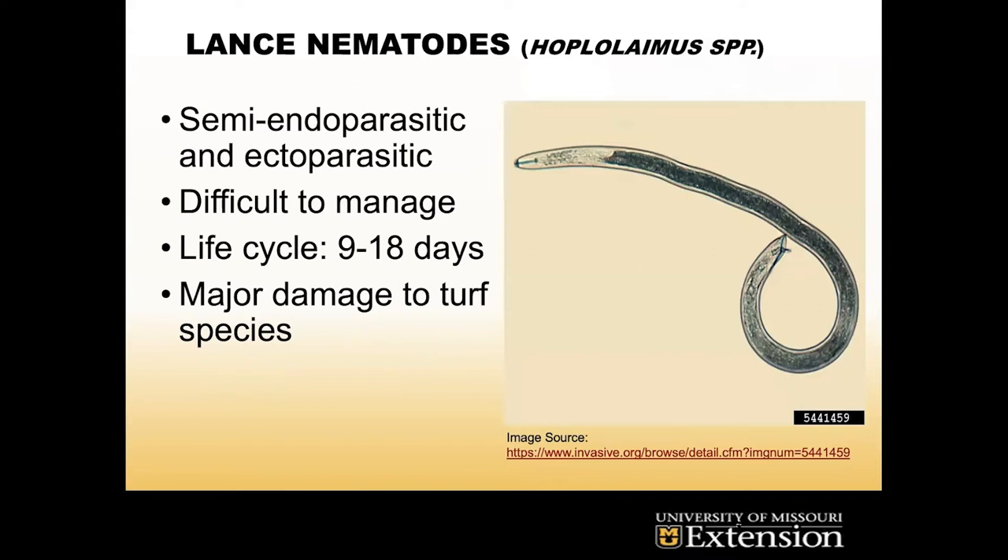They have a life cycle of about 9 to 18 days depending on different species, so their numbers can get pretty out of hand quickly. The threshold we use for actual disease incidence is 200 lance per 100 cc's of soil. That's when you're really going to start throwing in application methods if you're getting those numbers.